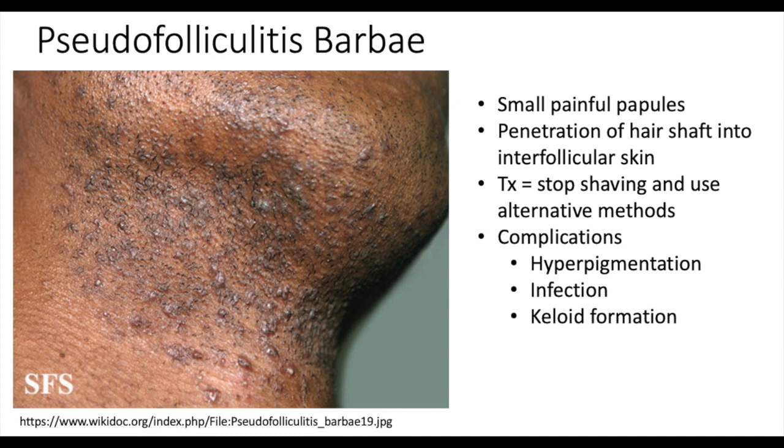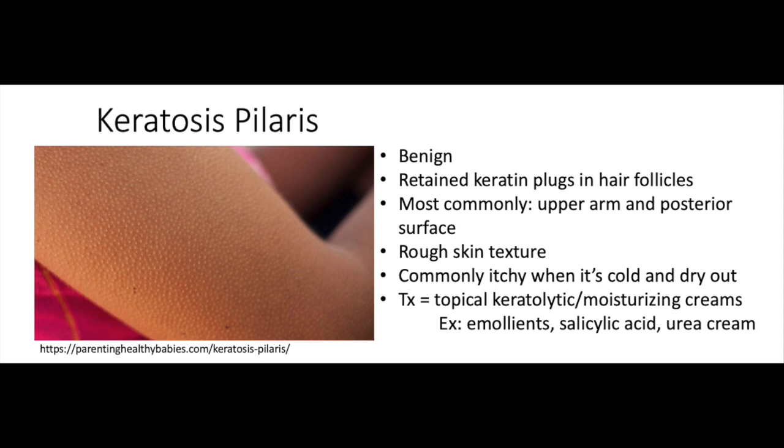To help treat this you tell the patients to stop shaving and then try to use some other alternative method to remove the facial hair. Next we have keratosis pilaris. This is basically when you have retained keratin plugs in the hair follicles, and the most common area is usually on the upper arms. They'll have a rough skin texture and patients will complain about itchy skin when it's cold or dry outside. To treat this you just have to moisturize the skin, and if it's not going away, dermatologists can prescribe a medicated cream.